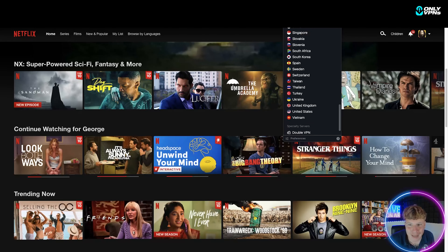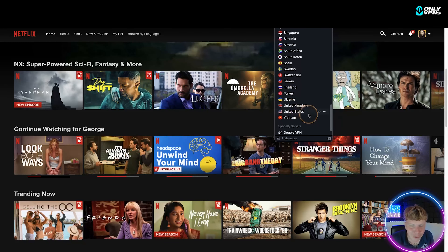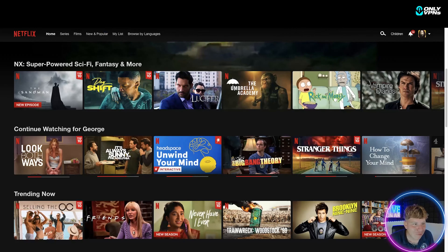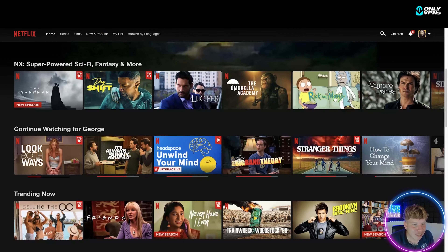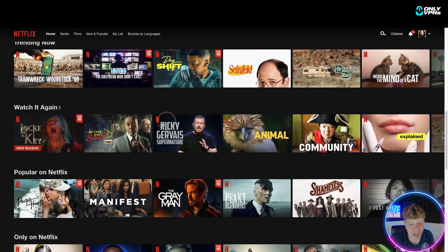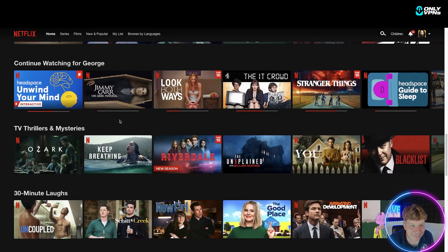Right now I'm just on my normal UK internet. I've got NordVPN up here — I'm going to quick connect. I've quick connected and I'm going to go for United States; we all know they've got some crazy shows on there. So I'm connected to the United States, and when I refresh this it's now changed to what is available in the United States. Super, super easy and super, super cool.